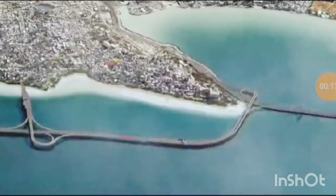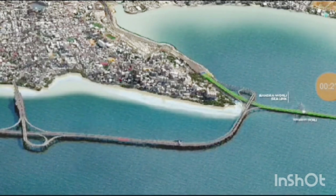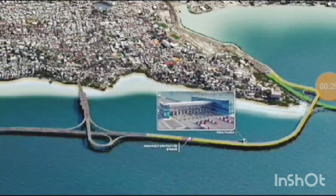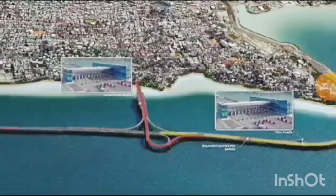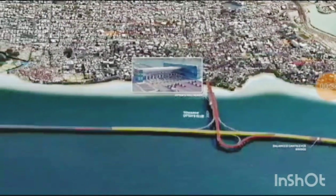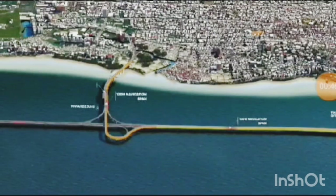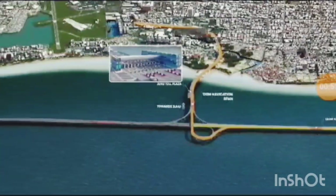Serving as an extension to the existing Bandra Worli Sea Link towards Versova, the central spine of the VBSL — called the Main Sea Link Bridge — extends over 9.6 km with a 4-lane carriageway in each direction. With state-of-the-art features that include advanced toll collection systems, functional connectors with iconic form, and intelligent transit technology, traffic flow within VBSL shall be monitored in real time to optimize travel efficiency and ensure minimal delays.